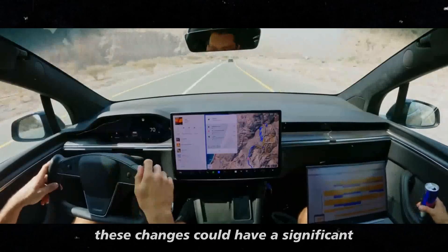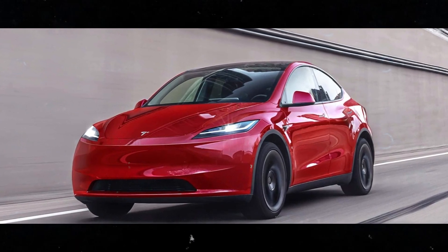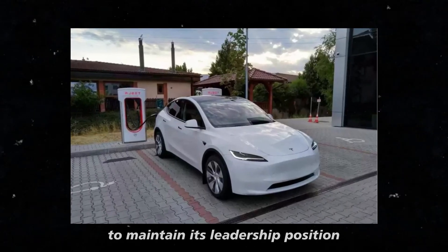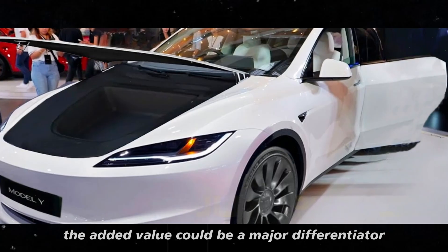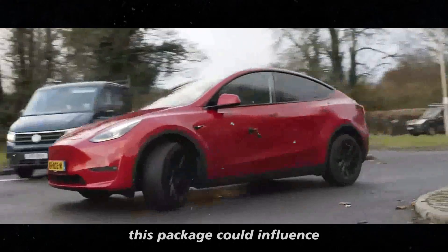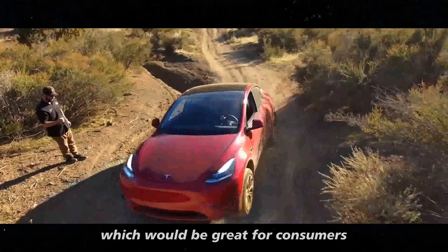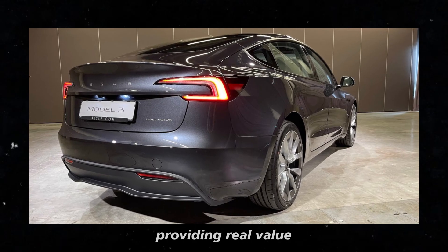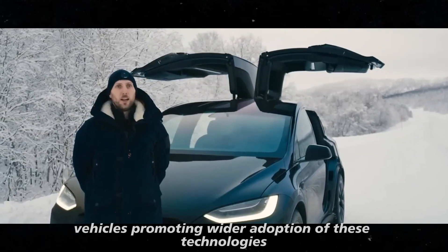These changes could have a significant impact on the electric vehicle market. Offering such an attractive subscription package could be an effective strategy for Tesla to maintain its leadership position, with the added value serving as a major differentiator. Furthermore, this package could influence other manufacturers to offer similar options, giving buyers more reasons to consider electric vehicles and promoting wider adoption of these technologies.